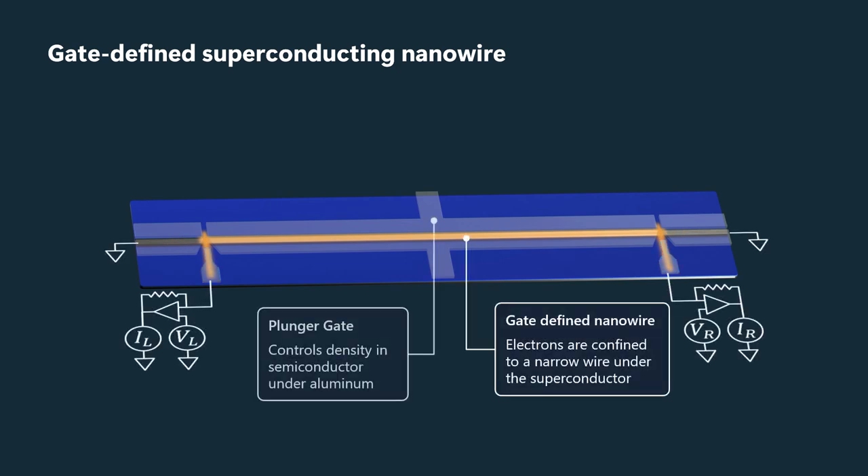We have three plunger gates here: a central section and two outer sections, so that we can make the outer sections even more negative. There we can, in fact, fully deplete even underneath the aluminum wire. So on the sides, you should think of this as just aluminum wires, and you can more or less ignore the semiconductor out to the sides.